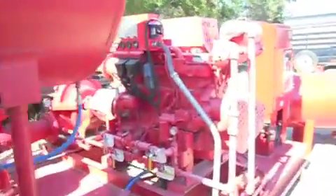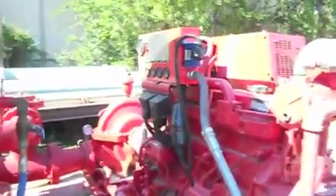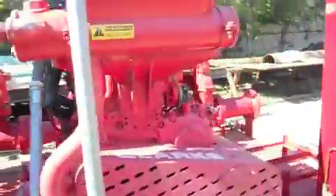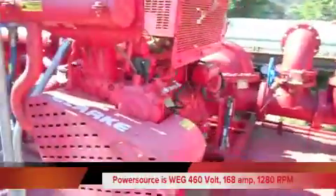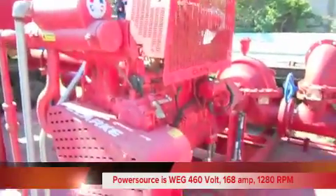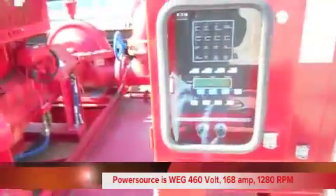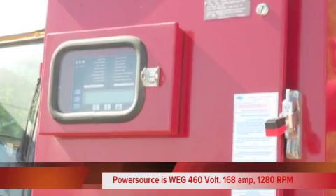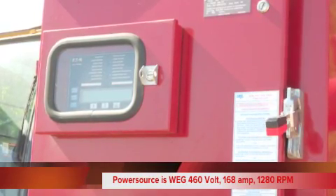The serial number on the skid is 09-17-77098. The power source on the unit is WEG 460 Volt, 168 Amp, 1280 RPM.